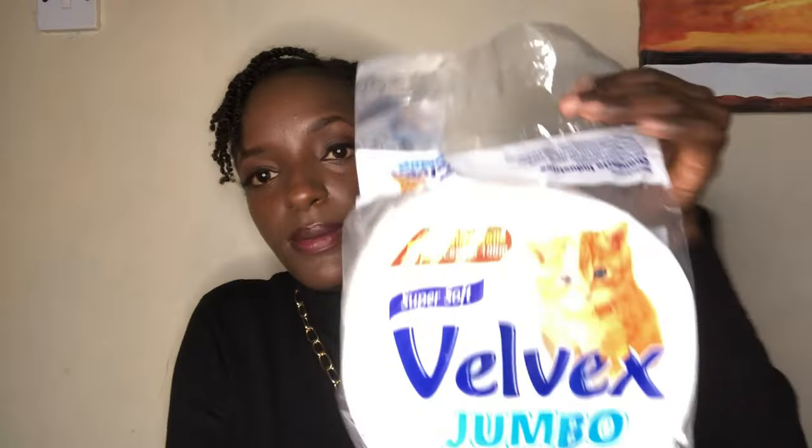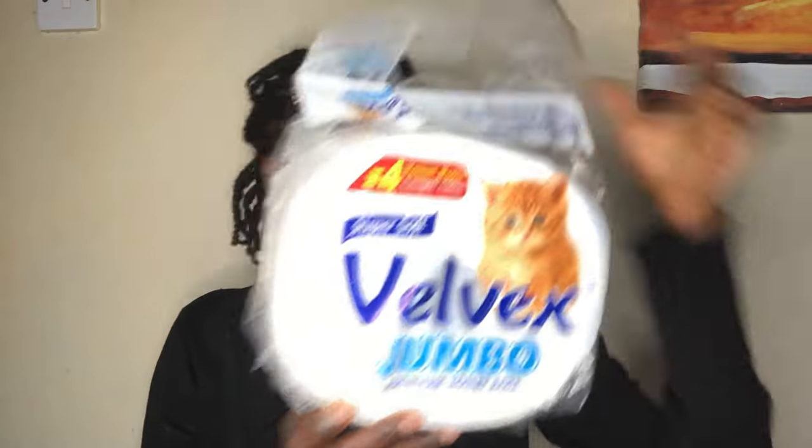The first toiletry item is this Valvex jumbo toilet roll, going for 220 shillings — things have gone up! Next is Valvex premium white facial tissues, 80 sheets, going for 125 shillings. It smells good.